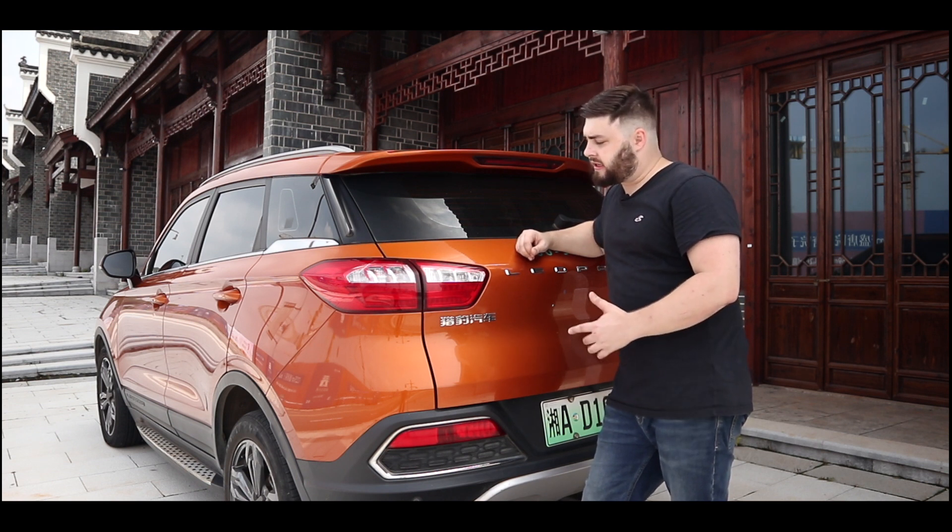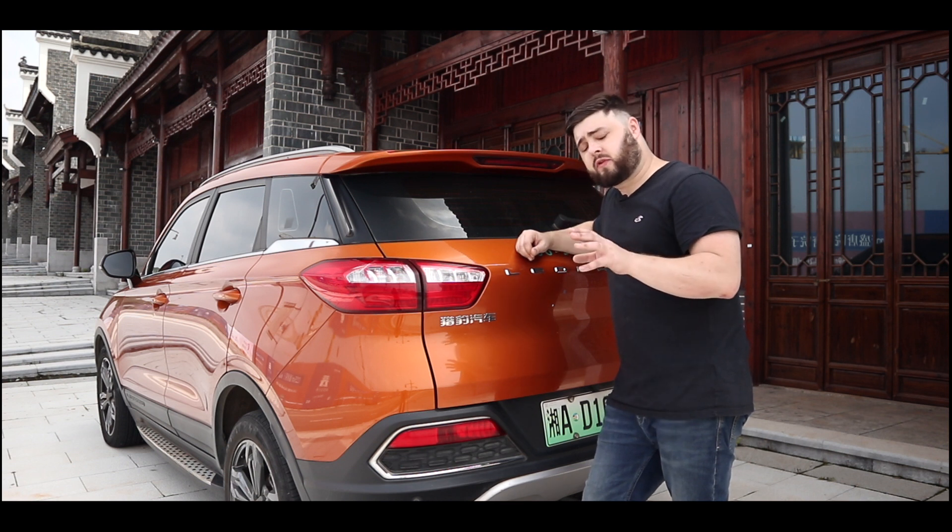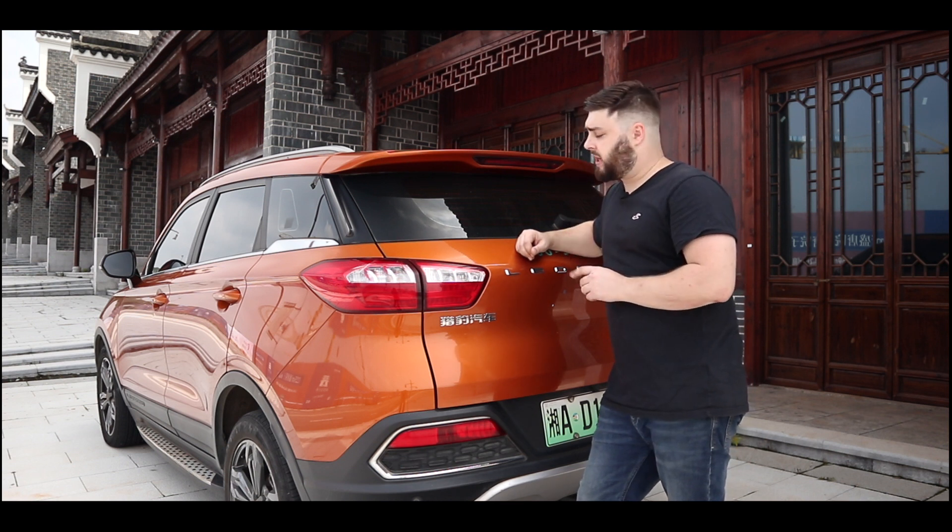The car has a 0 to 62 mph acceleration of 15.4 seconds and a top speed of 81 mph. It's not very fast compared to what we've become accustomed to with EVs nowadays, but then again, this is seriously cheap.